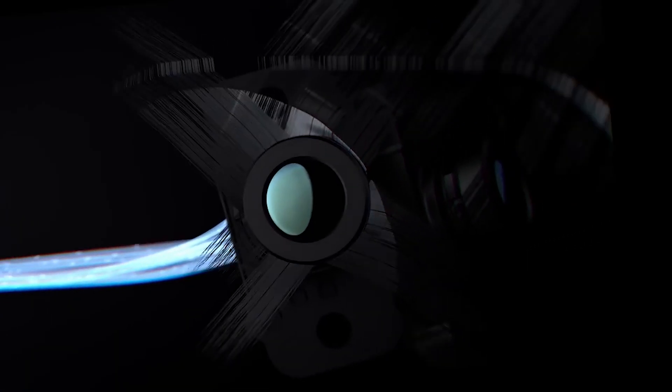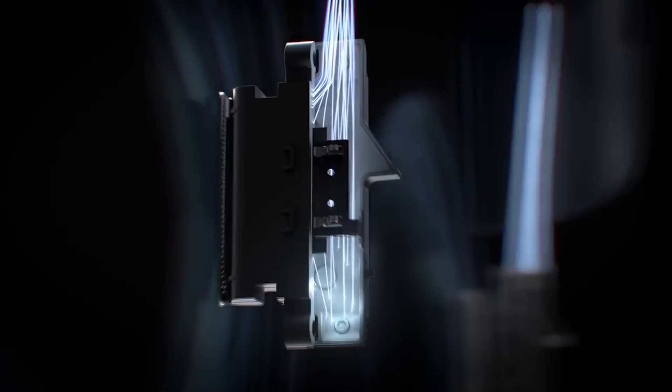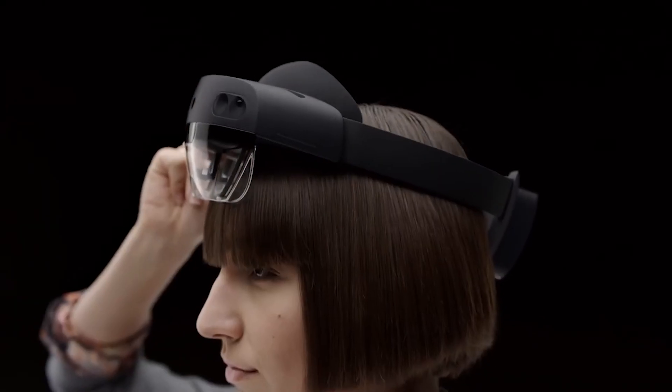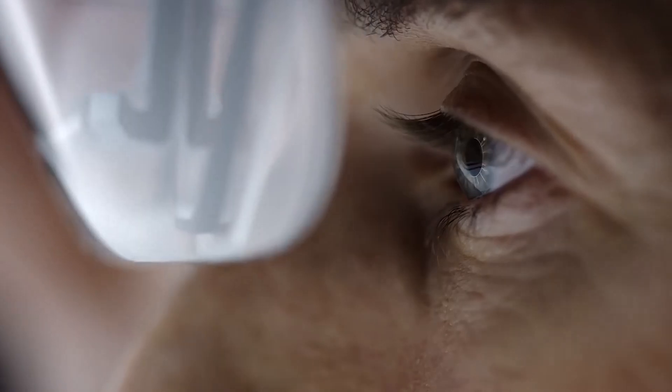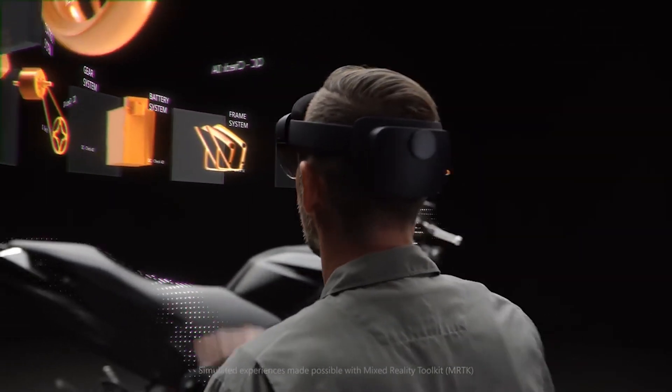HoloLens 2 looks like last year's model, but it's noticeably less bulky and it feels like it weighs a lot less, because the weight distribution has actually been shifted this time round. The thicker bit at the back now fits around the rear head strap, and the front-facing visor is smaller. Microsoft wants this to feel kind of like putting on a baseball cap, and while it might not be quite at that point yet, it is definitely really cool that they're getting this as small and capable as it is.